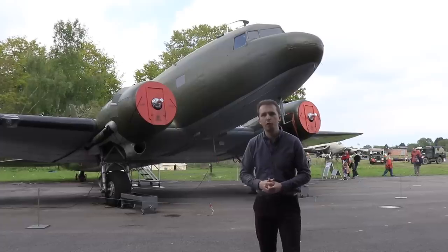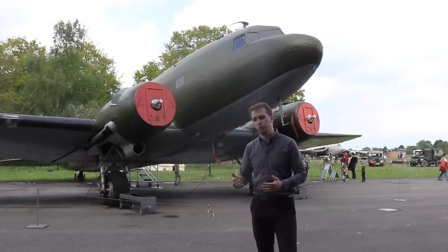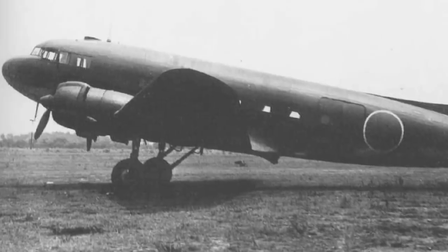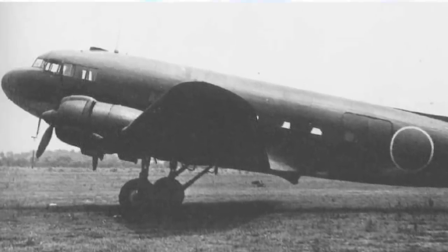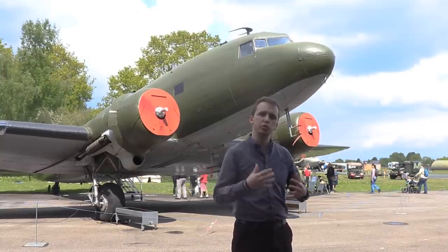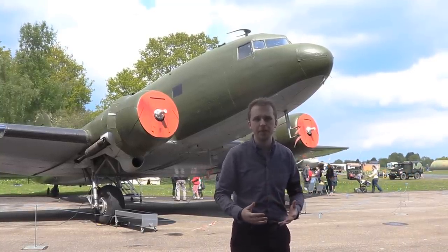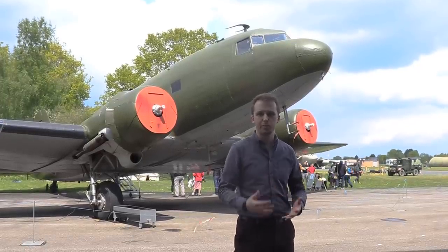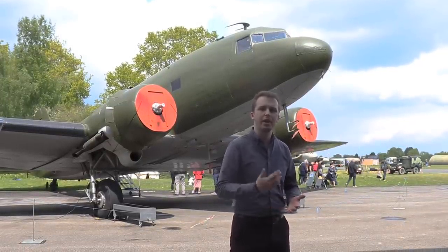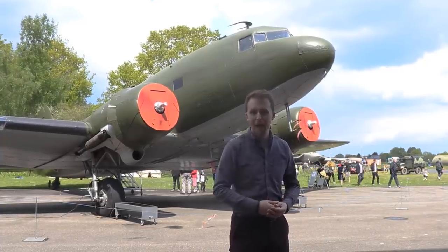American or British C-47s generally only added defensive firepower in special circumstances, for example in their supply drops over Burma. Some 400 DC-3 type aircraft were also built in Japan. In 1938, Nakajima Aircraft Company purchased a license for the DC-3, initially producing these for the civilian market. As in the US, these aircraft were later either seized by the armed forces or modified into a separate production run, and they became known as the L2D Type-0 transport, or as the Allies called them, 'Tabby'.